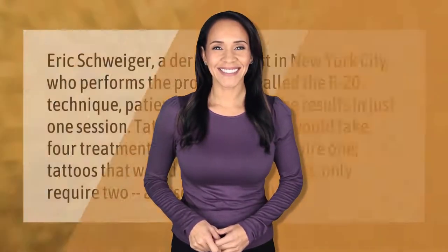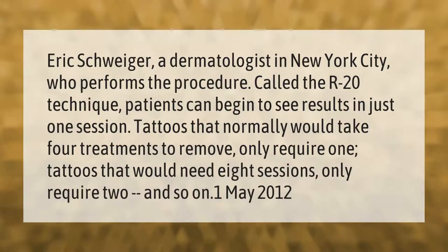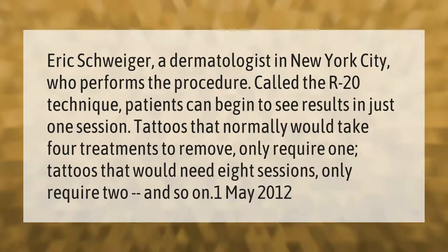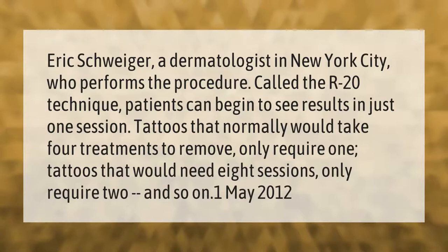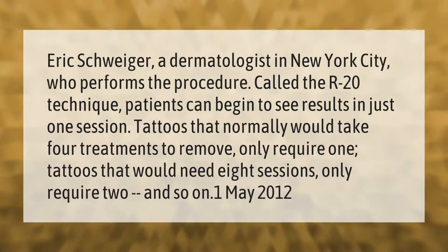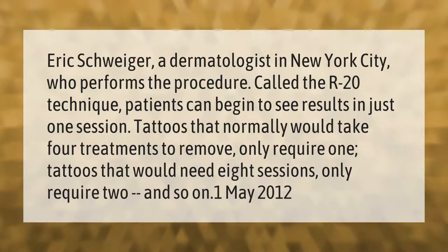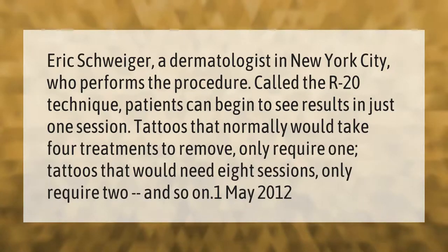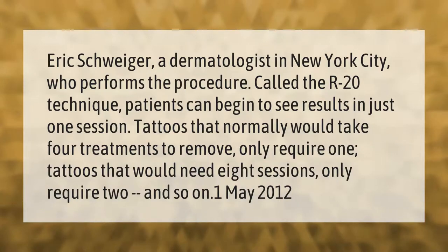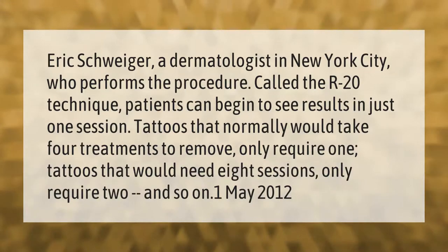Dermatologist Eric Schweiger in New York City performs a procedure called the R20 technique, where patients can begin to see results in just one session. Tattoos that normally would take four treatments to remove only require one, and tattoos that would need eight sessions only require two.